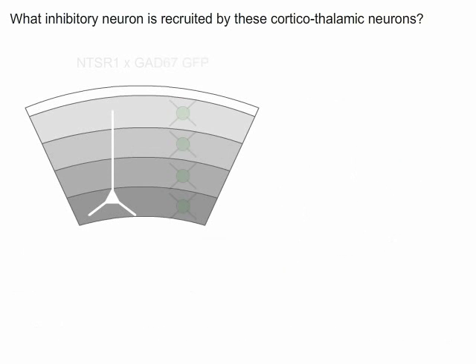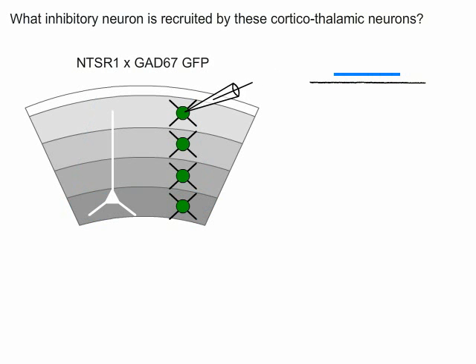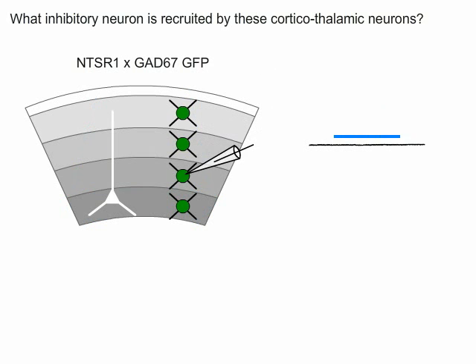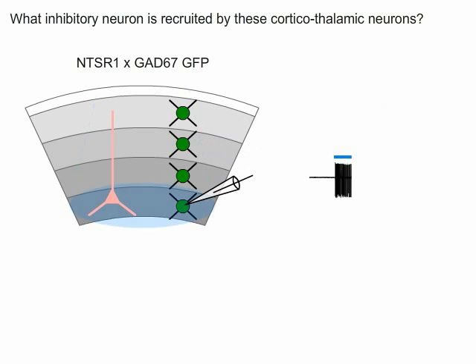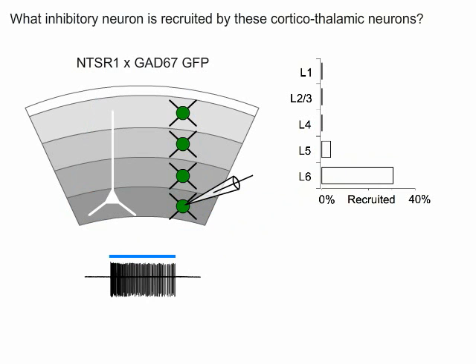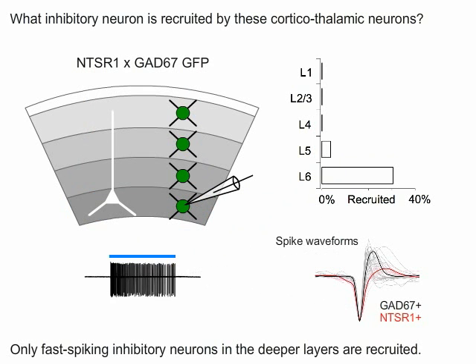To answer this question, we crossed the NTSR1 line to a mouse line in which all of the inhibitory neurons express green fluorescent protein, or GFP. We did loose patch recordings on these GFP-positive cells and then photoactivated corticothalamic neurons of layer 6 to see in what layers these inhibitory neurons are recruited. Only inhibitory neurons in the deeper layers responded to corticothalamic neuron activation, with the vast majority of these cells being located in layer 6 itself. These data also provided us with the spike waveforms of the responding neurons. Shown compared to regular spiking excitatory neurons, these are fast spiking inhibitory cells.